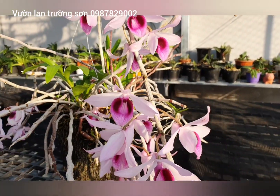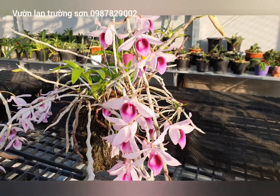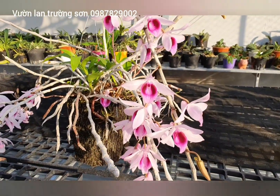Xin chào tất cả các bạn, chào tất cả anh em yêu thích và đam mê hoa lan rừng đã đến với kênh của Vườn Lan Trường Sơn. Chúc các bạn một ngày mới thật vui vẻ, thành công trên mọi lĩnh vực và sưu tầm được nhiều loài hoa lan đẹp trên mọi miền Tổ quốc.